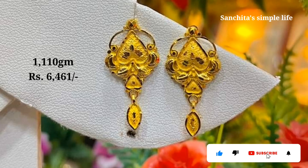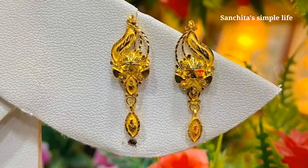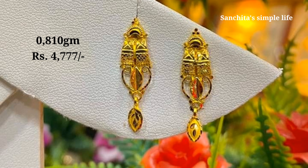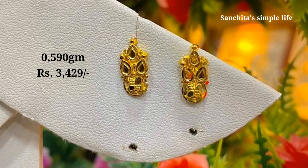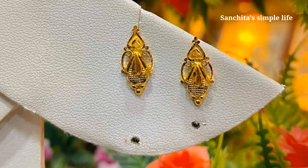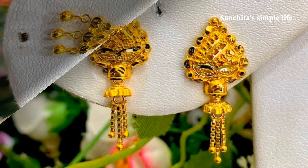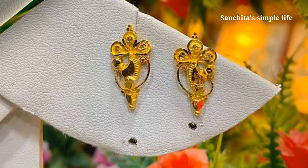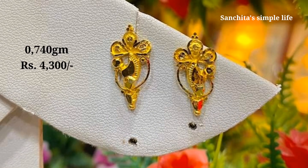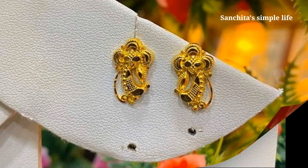Hello friends, welcome to our channel. Today we are going to show you the latest gold earring designs. All these gold earring designs are fabulous, and all the designs collected in this video are very pretty and beautiful. We have selected these trendy earring designs from various open sources on the internet. All the designs shown in this video are 22 carat gold, and if you want, you can go for 24 carat as per your requirement. The designs in this video will suit most traditional and western outfits.